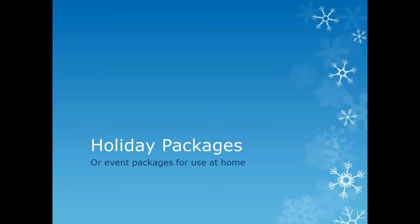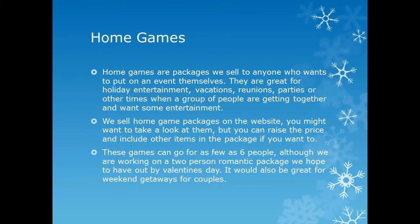The holiday themes are inclusive packages for that time of year. You can sell them all year round in a variety of different styles. We sell home game packages on the website, and I suggest you go to the website and take a look at what they are. You can also see what kinds of themes we have and the fact that the themes are extra.